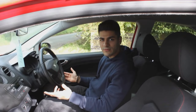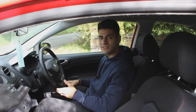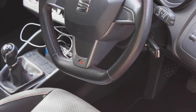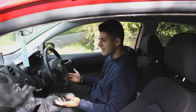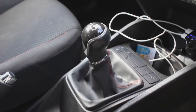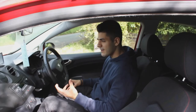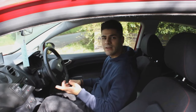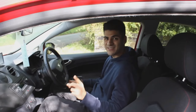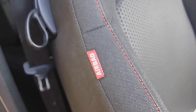Moving on to the interior of the SEAT Ibiza FR — it's actually quite a nice place to be. You get a nice flat bottom steering wheel with an FR badge at the bottom, which you don't see in many hatchbacks today. You get some very nice dials, a leather gear stick, and a very driver-focused interior with all your controls and AC buttons facing towards you. The overall design looks like a more refined interior than the previous Ford Fiesta. With the FR model you also get sports seats with red contrasting stitching and a red airbag logo.